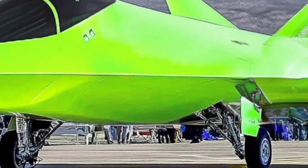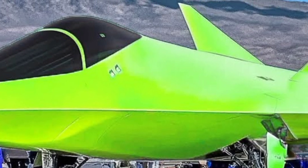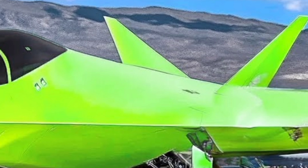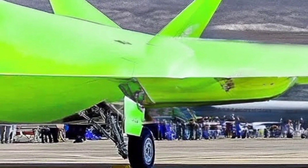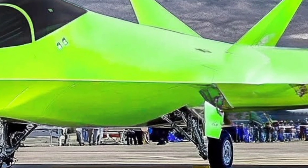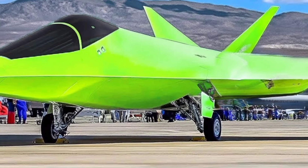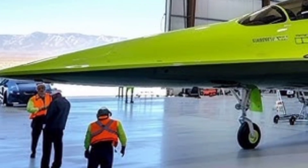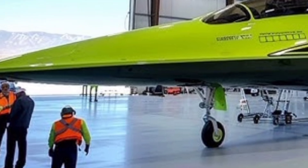Overall, the 2026 F-15EX Eagle II is a powerhouse of modern air combat. It combines raw speed and payload with cutting-edge digital architecture and next-generation survivability systems. Designed to bridge the gap between current fourth-generation fighters and future air combat systems, the F-15EX will serve as a critical component of the U.S. Air Force's air dominance strategy for decades to come.